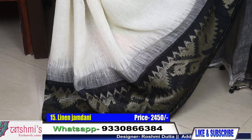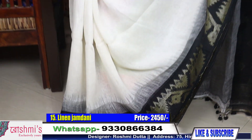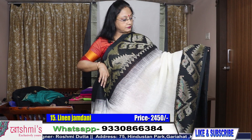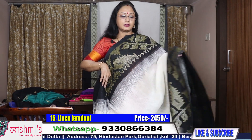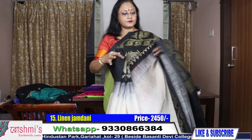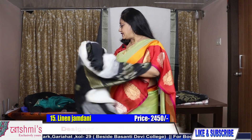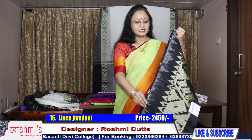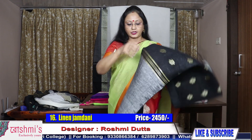This saree is also having a blouse, but I will request you not to make a linen blouse — you can team up with some other blouse also. Just have a look. The price is 2450. The base color is white. Material is linen.